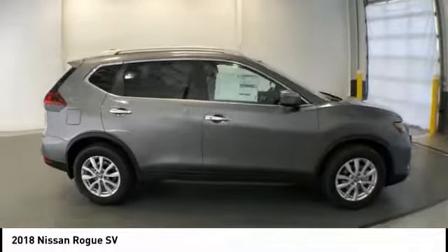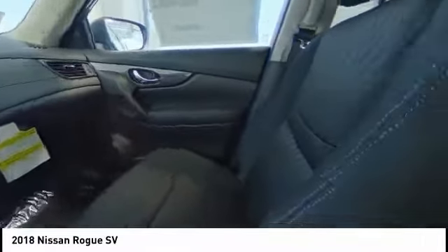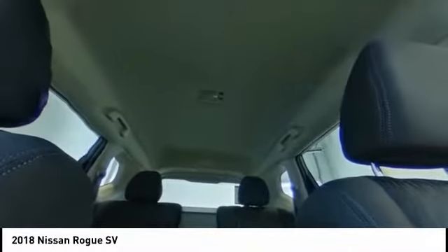Here are some of this vehicle's great options: power liftgate, traction control, air conditioning, dual airbags, power steering, four-wheel disc brakes, center armrest, electronic stability control, power windows, security system.